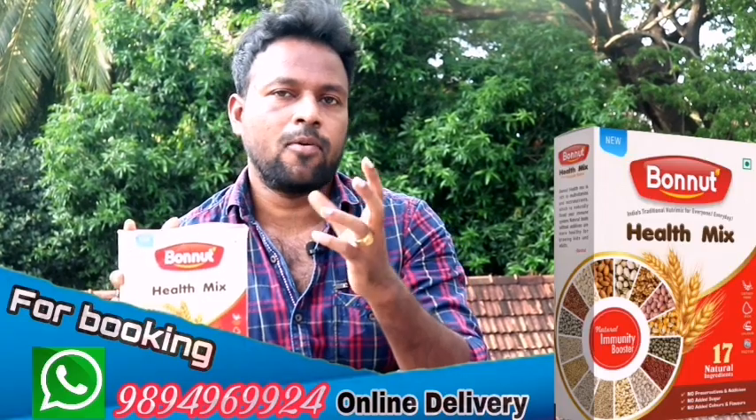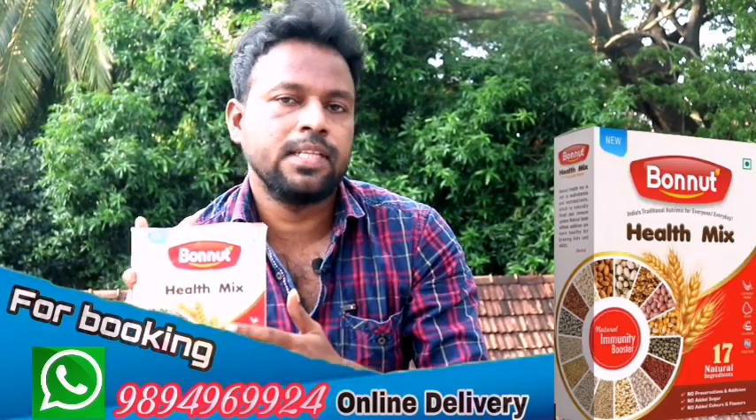Bonnet Health Mixer is added to the natural diet and immunity boosts. It's very important to eat for immunity. It's called calcium, protein, and fiber.